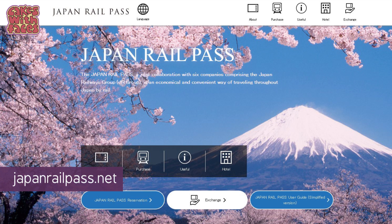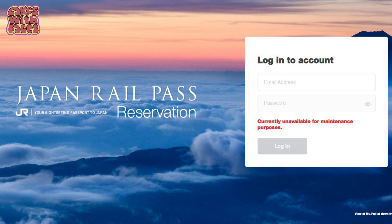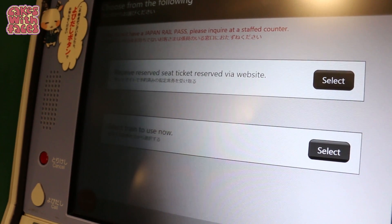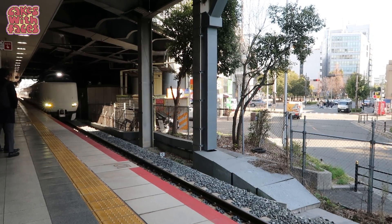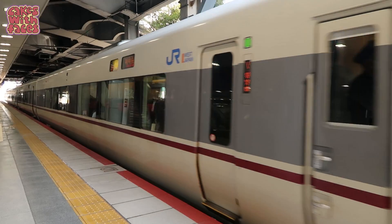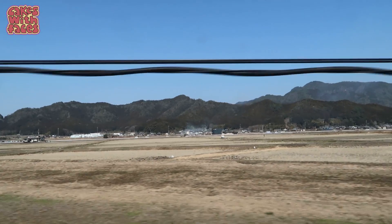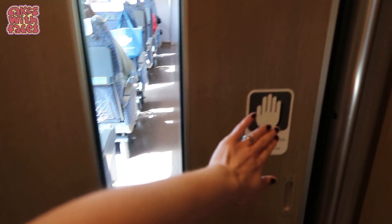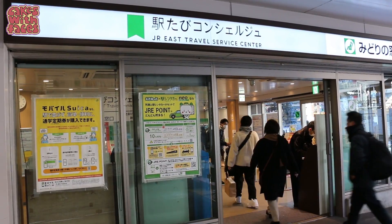If you bought your JR pass directly from japanrailpass.net, you can make your seat reservations online before you travel — currently that's before October 2023. That costs slightly more but you get that additional benefit, and that's also where you can pick up tickets if you bought them online. You can also reserve seats on other long-distance trains, not just the Shinkansen — for example, the train to Kinosaki isn't a bullet train but you can still reserve seats. That's really useful because on that route there are only a few trains per day, so you know you can travel at the time you want.